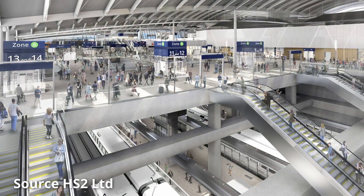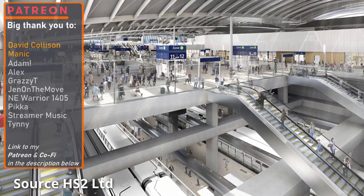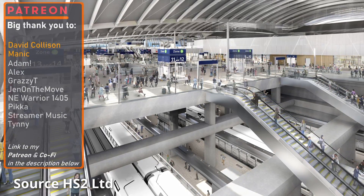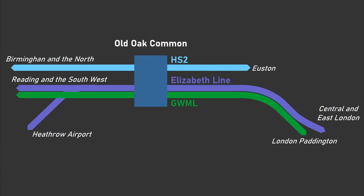There will be six platforms for HS2 trains located 20 meters below ground in a huge 850 meter long concrete box, whilst on the surface there'll be a new station on the Great Western Main Line with eight platforms that will allow passengers to transfer from HS2 services onto Elizabeth Line services heading towards central London and towards Heathrow, in addition to GWR services heading to Reading and the Southwest.